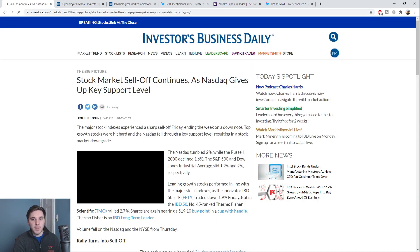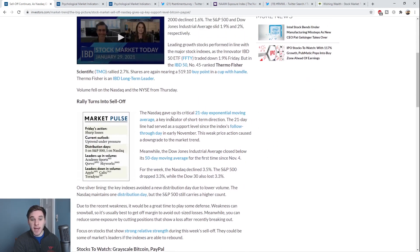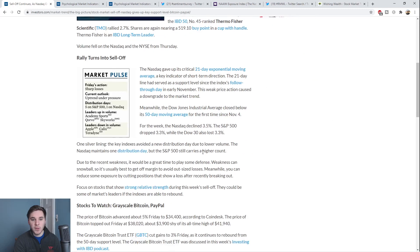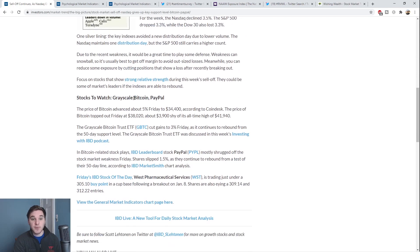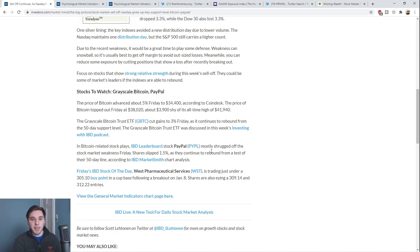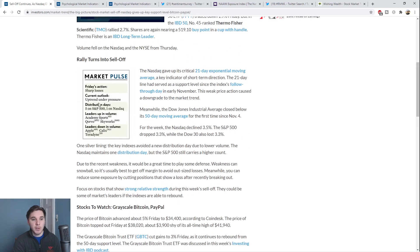Finally, moving on to the IBD Big Picture article, the headline reads: 'Stock market sell-off continues as NASDAQ gives up key support level.' They discuss how the major indexes lost some key support levels — the NASDAQ lost its 21-day EMA and the Dow Jones lost its 50-day moving average. They note the NASDAQ only has one distribution day, but I think that's why it's so important to watch the leaders, because there's been distribution under the hood in those previous market leaders. The article also discusses focusing on relative strength, finding the next potential true market leaders once the uptrend resumes, playing defense, getting off margin, and cutting losers first. Ideas to watch include GBTC, PayPal, and Bitcoin-related stocks. Current outlook is uptrend under pressure, with five distribution days on the S&P 500 and one on the NASDAQ.